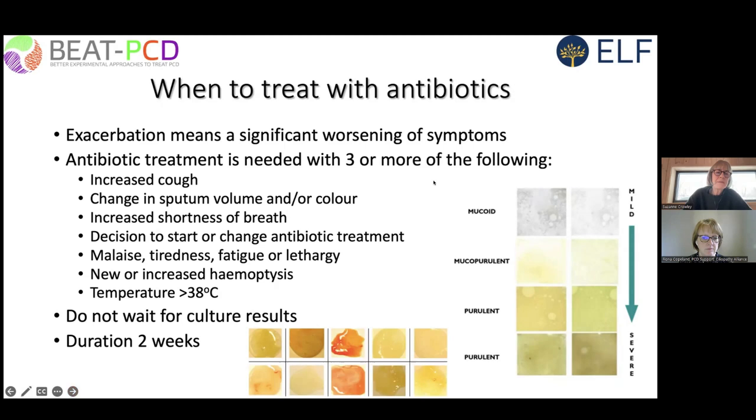We recommend antibiotic treatment when there are three or more of the following: increased cough, increased sputum volume or a change in color — ranging from clear secretions to frankly purulent or pussy secretions, sometimes tinged with blood. An indication to start antibiotics would also be the doctor or patient feeling antibiotics are needed, systemic symptoms such as malaise, tiredness or fatigue, hemoptysis, or a fever. There is no clear consensus on how long to wait, but probably about two to three days or earlier depending on severity.